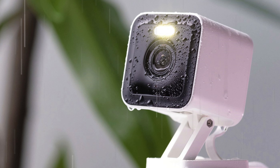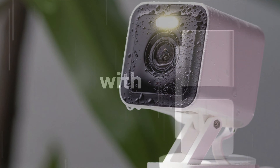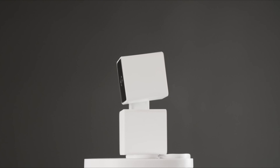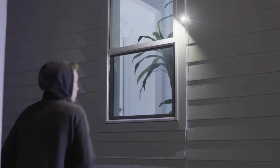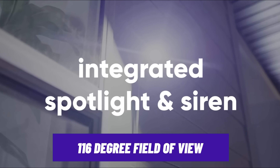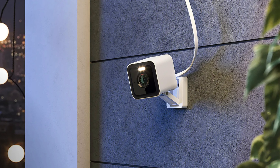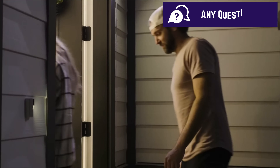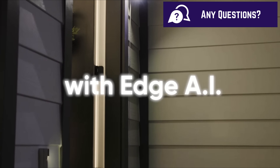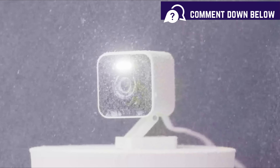The Pro model also adds a small 70-lumen LED that helps illuminate things better at night, though not comparable to cameras like the Nest Cam. It's weatherproof with an IP65 rating, and you get a 116-degree field of view with 8x digital zoom — enough to cover your driveway or backyard. The only drawback is that it needs to be plugged in via cable, and you may need to subscribe for cloud storage to access videos via the app.